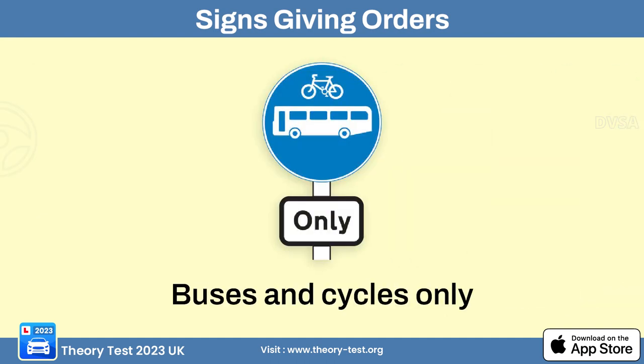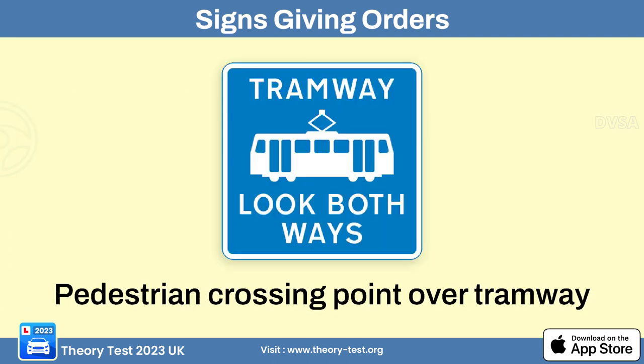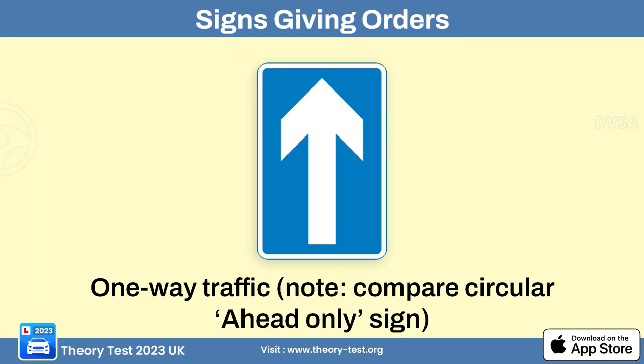The buses and bicycles only sign restricts a specific road or lane to buses and cyclists — motorized vehicles are not allowed. The trams only sign means a specific road or track is exclusively designated for trams; other vehicles such as cars and bicycles are not permitted. The pedestrian crossing over a tramway sign informs drivers of a pedestrian crossing that crosses over tram tracks. The one-way traffic sign informs drivers that the road ahead allows travel in one direction only.